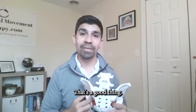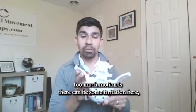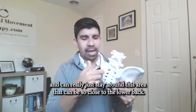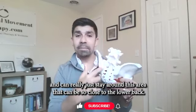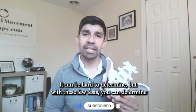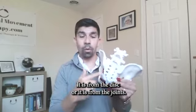But what happens with too much motion is there can be some irritation here, and it's typically lower than the lower back, pretty central, and can really just stay around this area. That can be so close to the lower back — within inches or centimeters — so it can be hard to determine. But with these few tests, you can determine what the pain is coming from: whether it is from the lower back, the disc, or the SI joint.